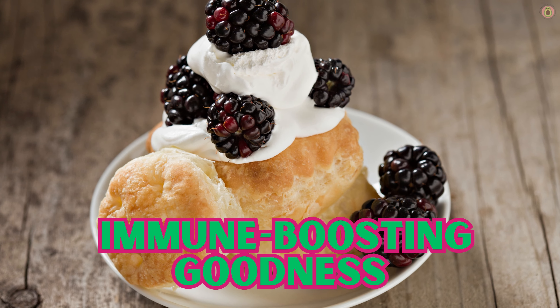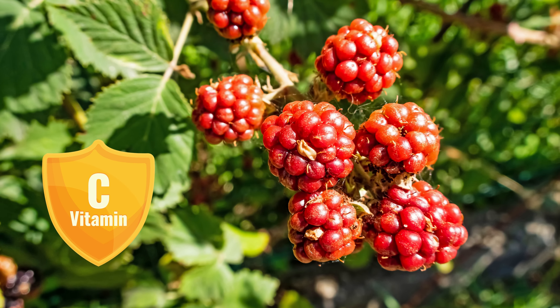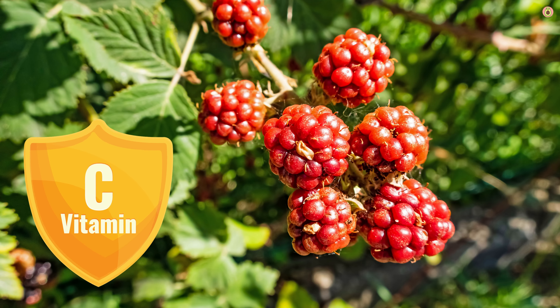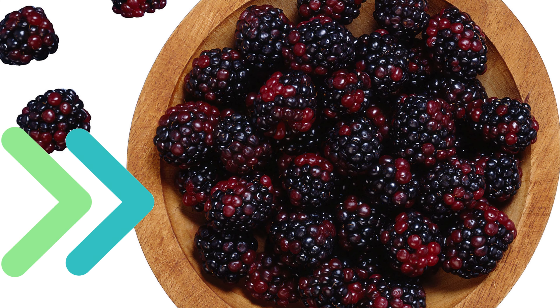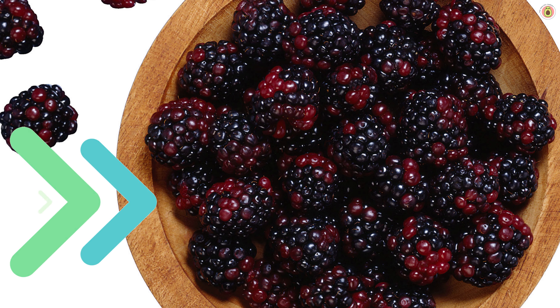Firstly, boysenberries are bursting with vitamin C, a nutrient that's like a shield for your immune system. Vitamin C helps your body produce white blood cells, those amazing soldiers that fight off infections and keep you feeling your best. So when you're looking to arm your immune system, these little berries are your sidekicks.